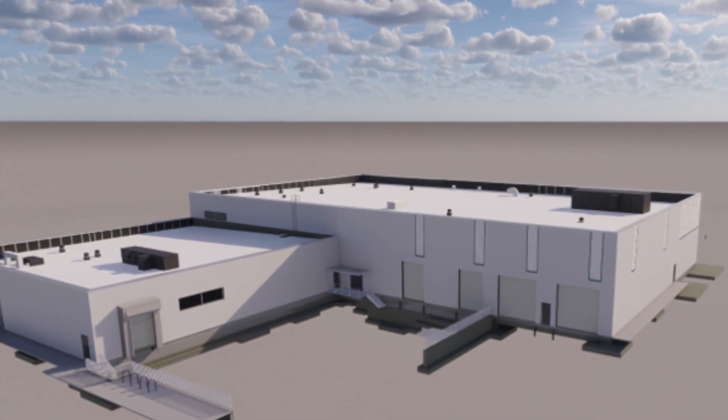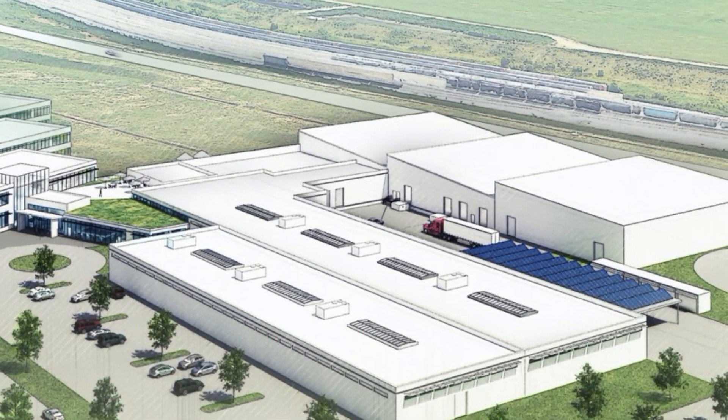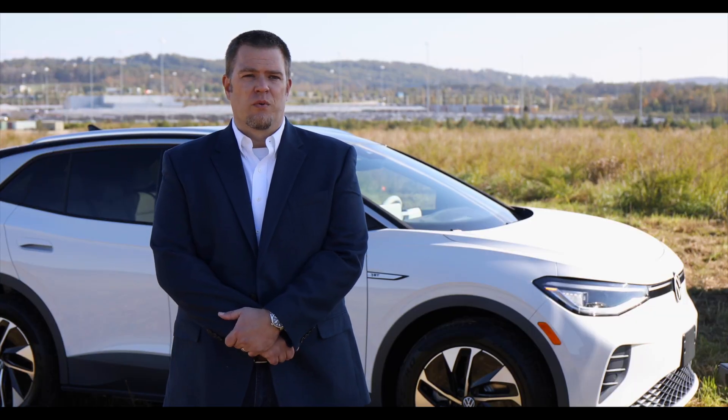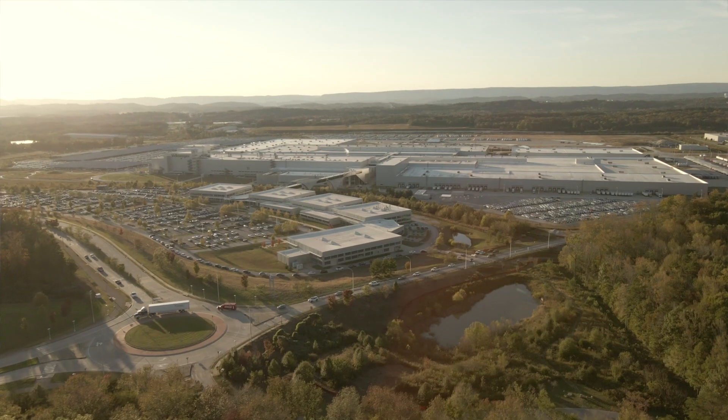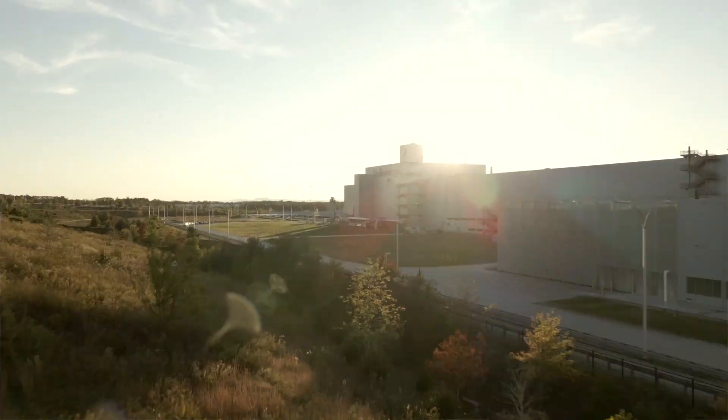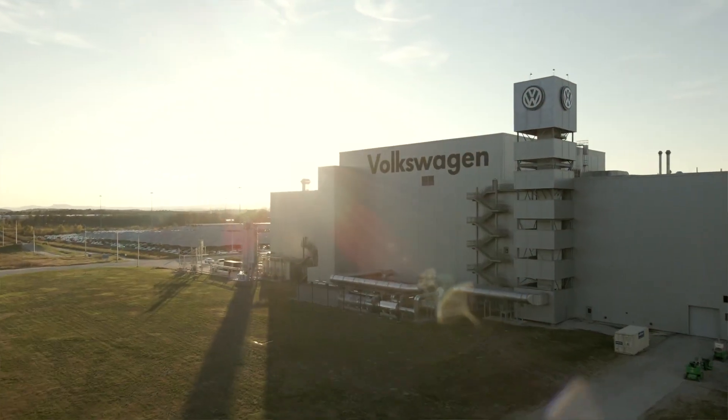The battery engineering lab is a continuation of the engineering expansion that we've been doing in the region, and also a significant step forward to the plans to make Chattanooga the electric vehicle hub for Volkswagen in North America. Batteries validated here at the lab will be in the vehicles that are produced here in Chattanooga in 2022.